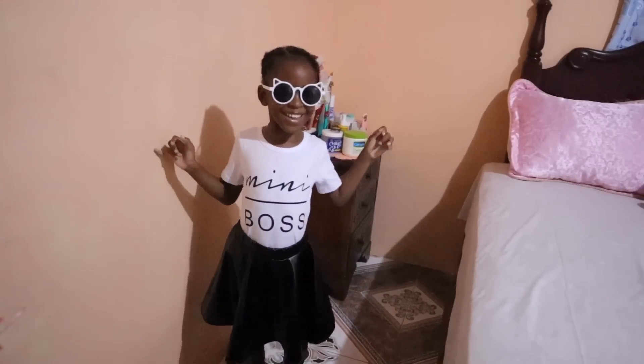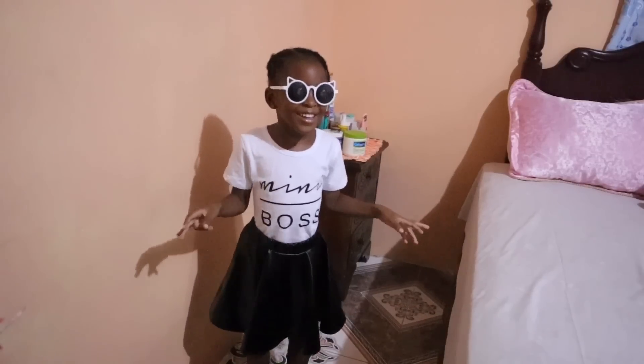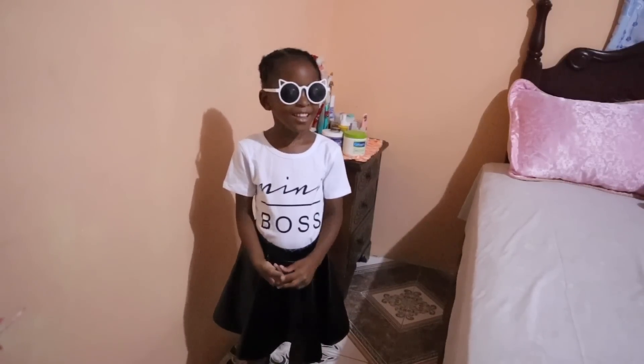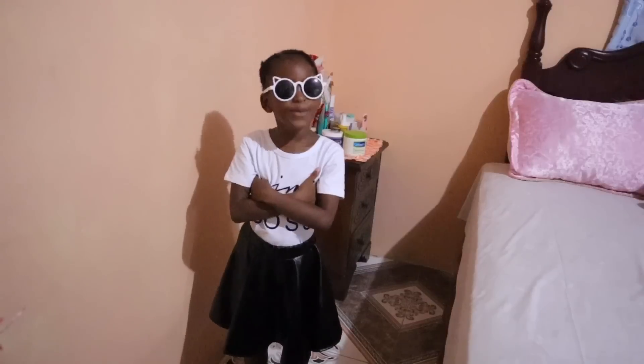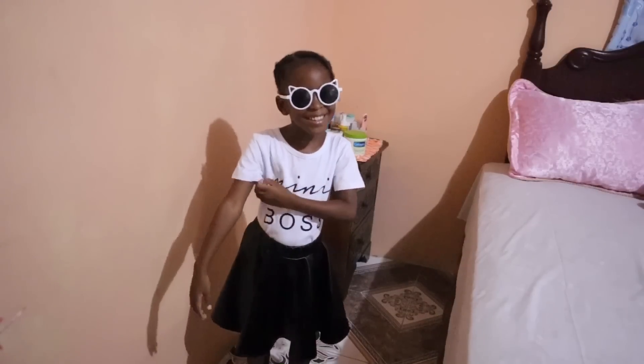So how much would you rate that outfit out of 10, Chloe? Five? You give that outfit five out of ten? Alright then, come let me try on the other one.